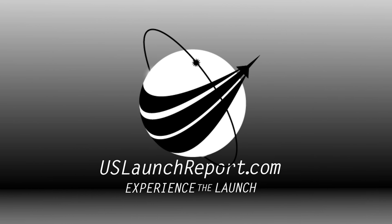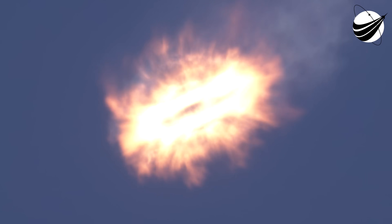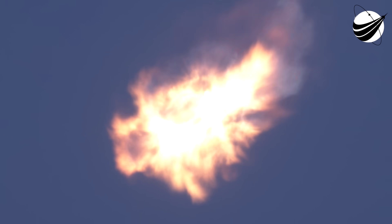ECO. Stage separation confirmed. Stage one boost back start up. You can see there on the right hand side of your screen, the second stage MVAC engine has ignited. The first stage on the left hand side is performing the boost back. Stage two FTS has saved. Stage one entry burn start up. And there on your screen we can see that that entry burn has begun. This burn is designed to slow the booster down as it returns through the dense part of the atmosphere.